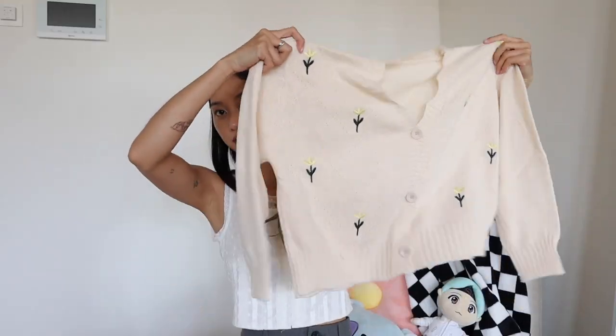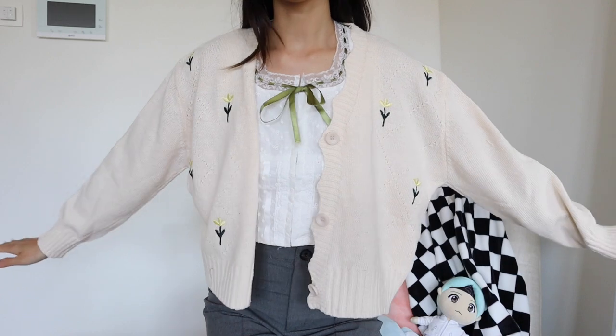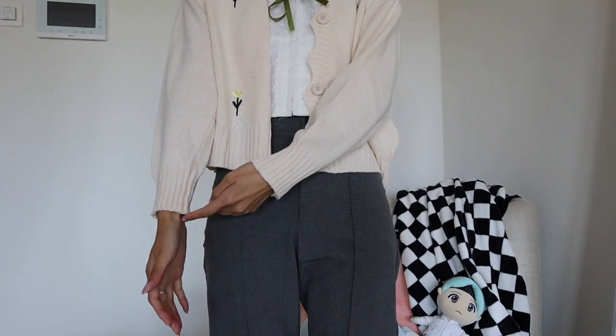Next we have this very cute little cardigan. I think I got it in a bigger size than my usual, so this is what it looks like. It might be a little small on me — if my arm is here, I'd prefer the sleeves end up here, so this is a little small.